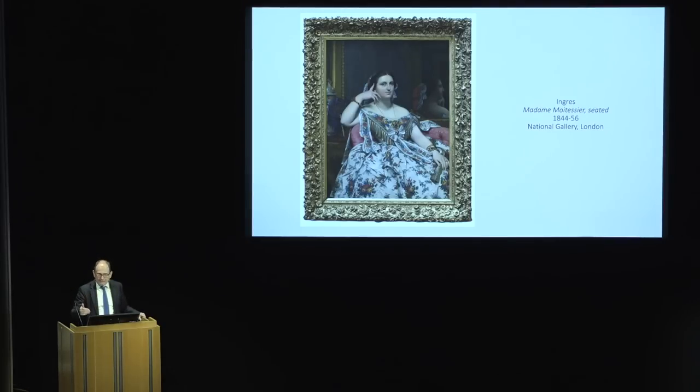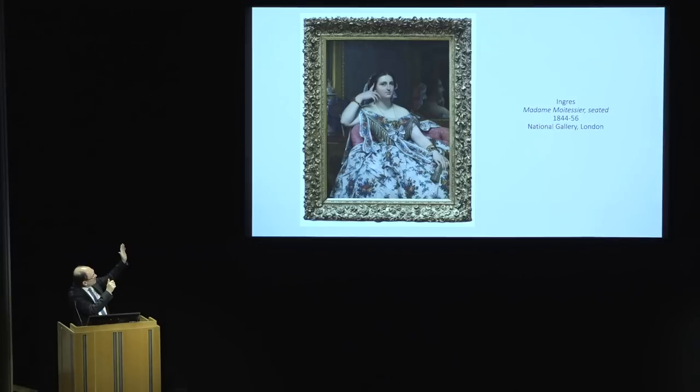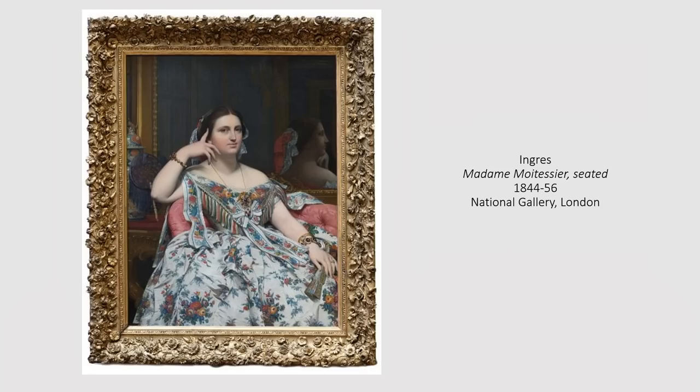Originally, Madame Moitessier had just had a young daughter, and the daughter was meant to be in the picture with her, leaning her childish head on her mother's lap. But the thing goes on and on, the girl grows up, and she would look a little silly as a 14- or 15-year-old laying her head on her mother's lap. So she is edited out. From investigations in our own labs upstairs, we know the portrait is taken off its stretcher and moved to the right — Madame, who used to be closer to the left side, is now moved dead center, opening up space to both right and left.